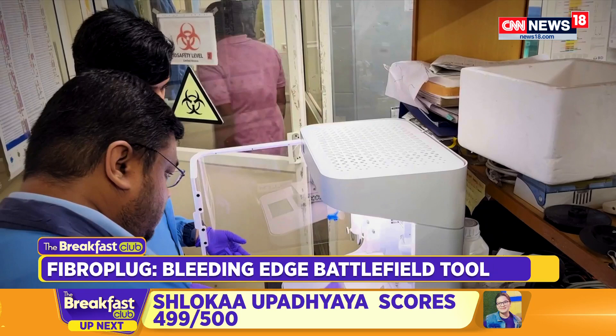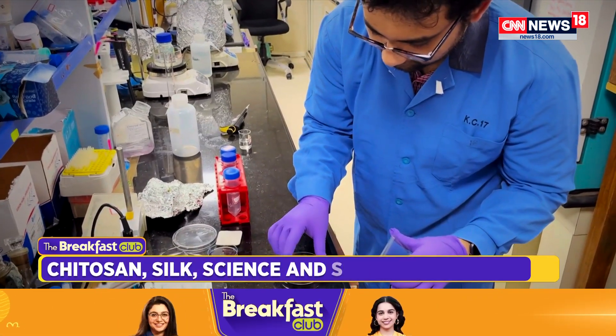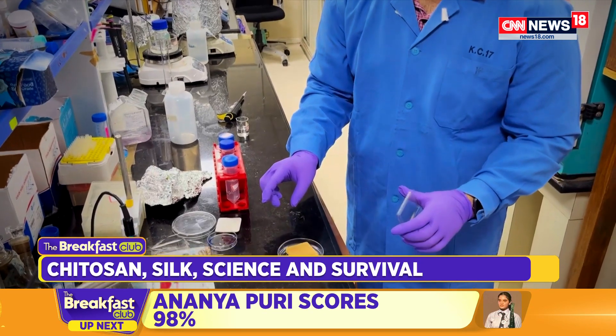Today, Fibro Plug is being used by 30 defense units, from field hospitals to high-altitude forward posts.